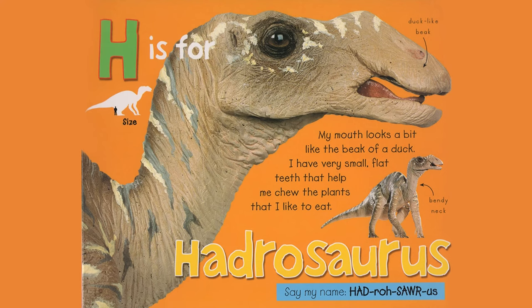H is for Hadrosaurus. My mouth looks a bit like the beak of a duck. I have very small, flat teeth that help me chew the plants I like to eat. Duck-like beak. Bendy neck. Say my name, Hadrosaurus.